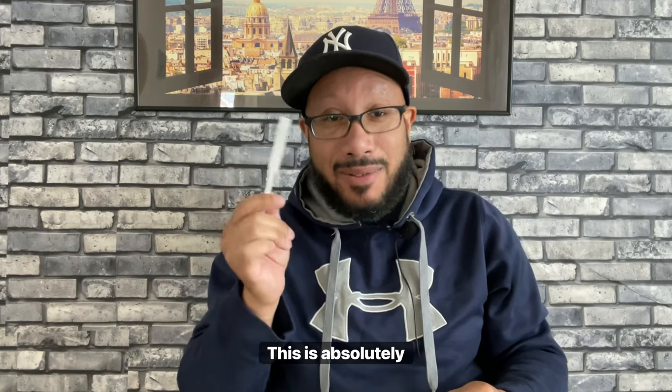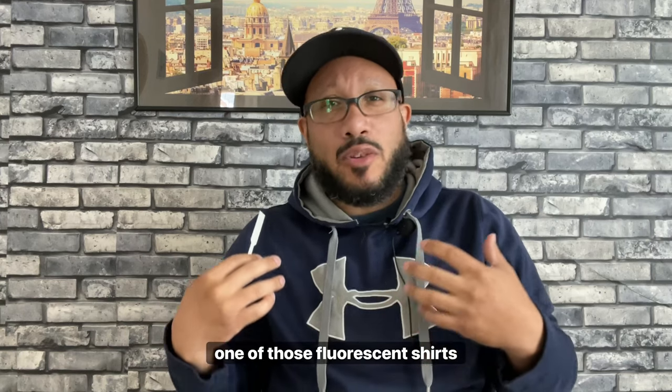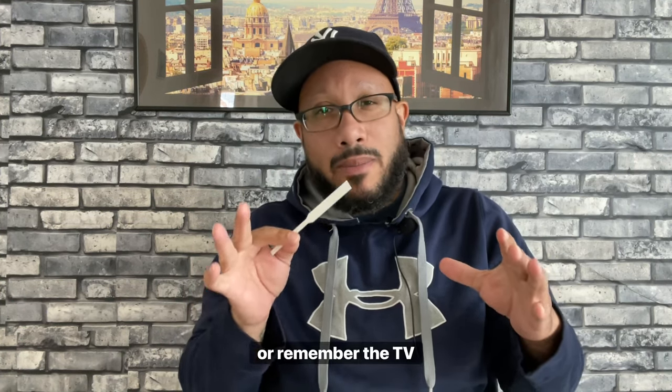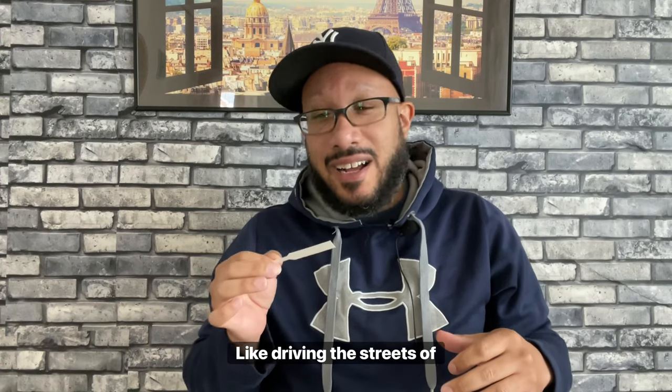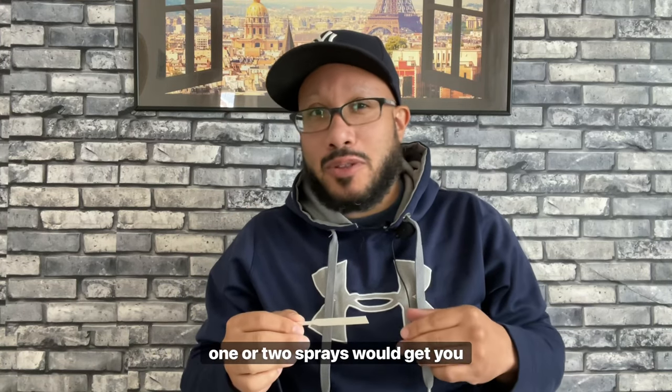This is bringing me back — back to the powerhouse fragrances of the 80s and 90s. This is strong, absolutely strong. You would wear this to an 80s throwback party with one of those fluorescent or neon shirts, top buttons undone, hairy chest out. If you know Miami Vice, this is exactly what Philip Michael Thomas — I believe he played Crockett — would smell like driving the streets of Miami at night. One or two sprays would get you going throughout the day.